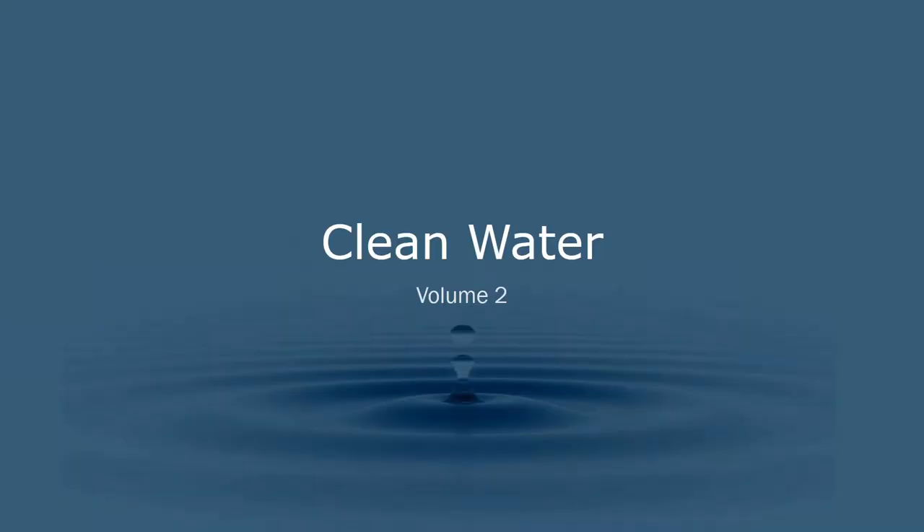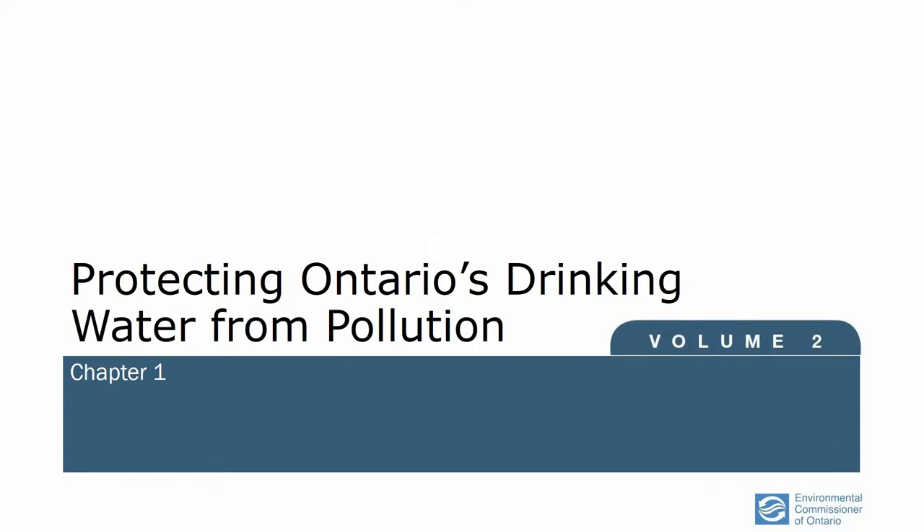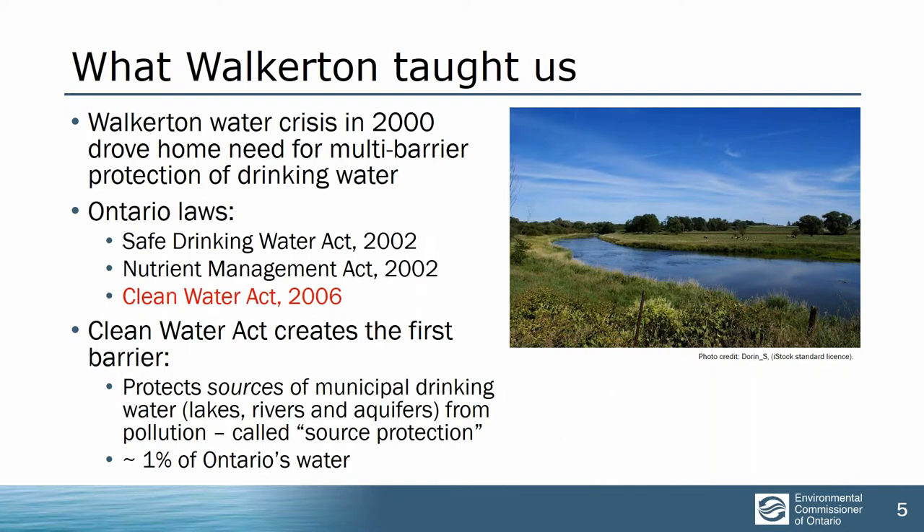I'm going to start with the clean water volume because that's the one most people have been asking about. We have two chapters in it. The first deals with drinking water. I don't have to remind any of you about the Walkerton contaminated water crisis in 2000 where thousands were sick and many died, which drove home the need for multi-barrier protection of our drinking water. In response, the Ontario government passed three laws: the Safe Drinking Water Act and the Nutrient Management Act in 2002, and then the Clean Water Act in 2006.